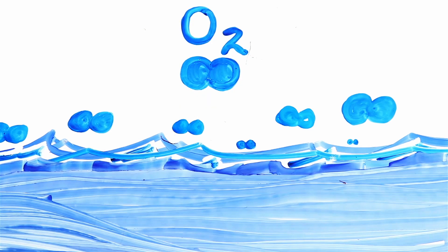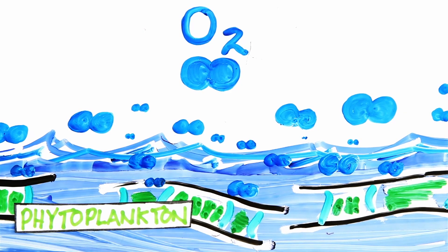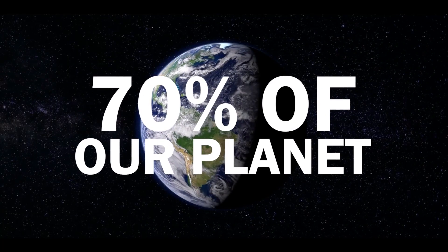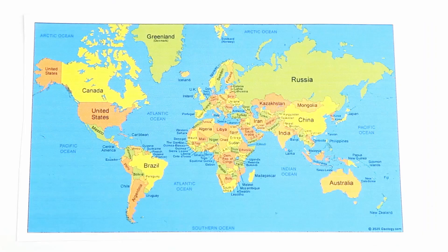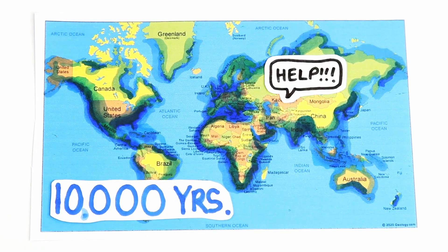A portion of this video was sponsored by Google. Oceans produce more than half of our oxygen — shout out phytoplankton — absorb most of the heat from global warming, and cover 70% of our planet. But they're also changing faster than ever, so what will the ocean look like in 1,000 or even 10,000 years from now?